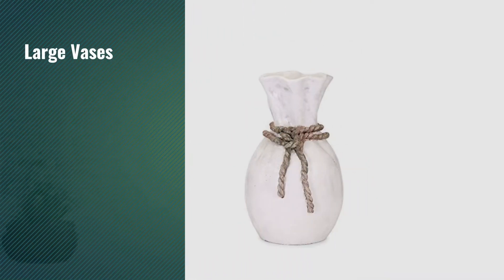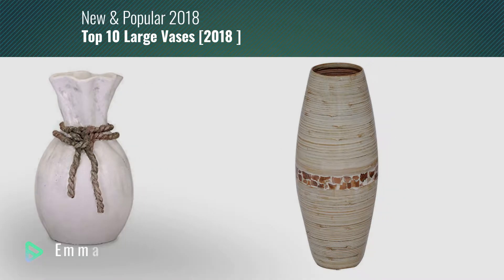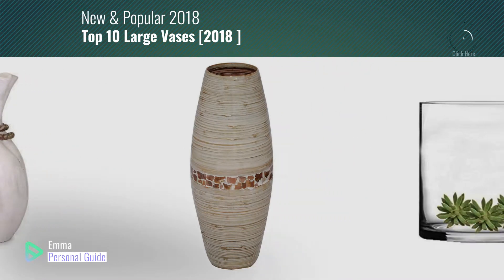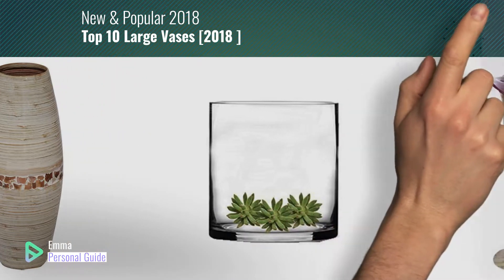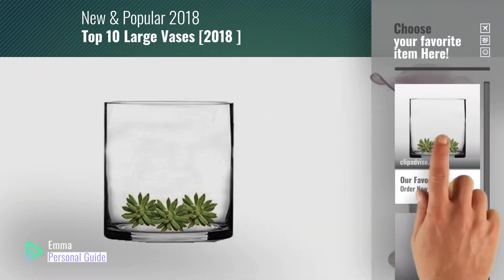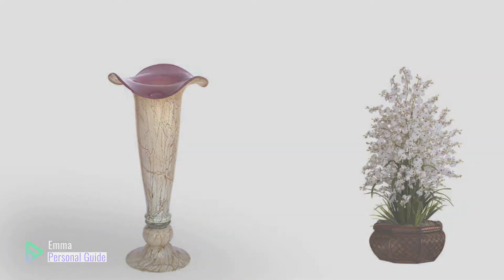If you're looking for large vases, this video is for you. My name is Emma, your personal guide, welcome to our channel. At any time you can click this circle in the corner and get more info and real-time deals on your favorite products. Ready? Let's start.